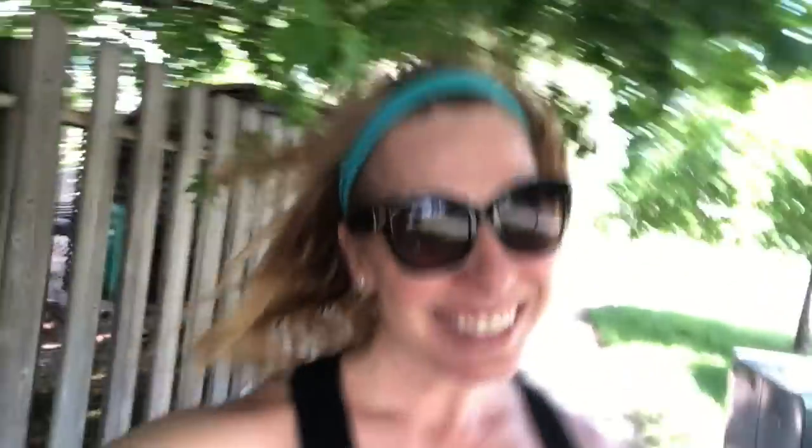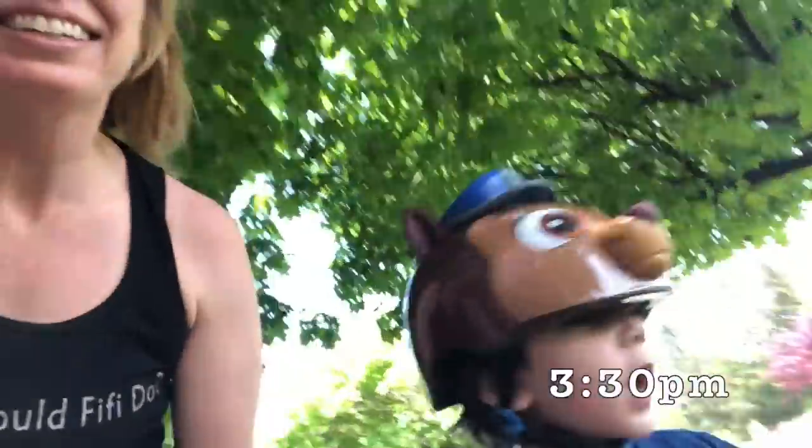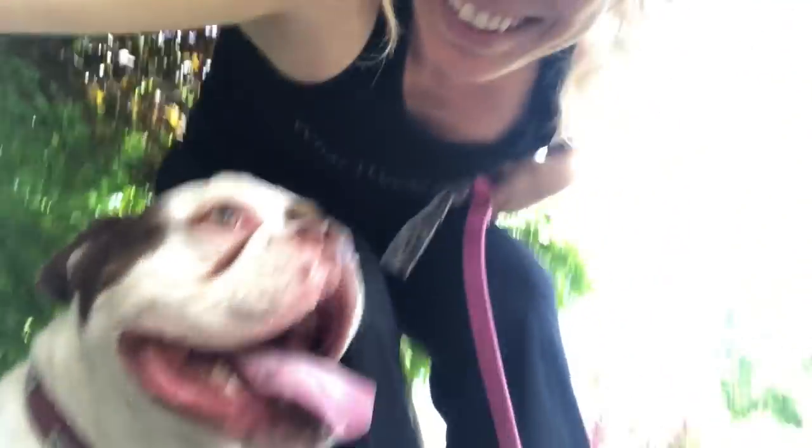Now that the weather's nicer here, I'm trying to really go out, be active, get out for a walk with Jed and Bella pretty much every beautiful day — go to the park, do something fun to break up our day a bit. I have a belly dance photo shoot coming up this weekend, which is kind of cool.